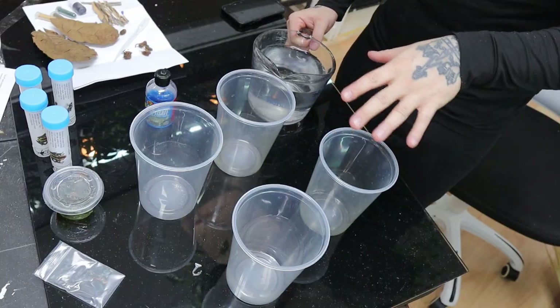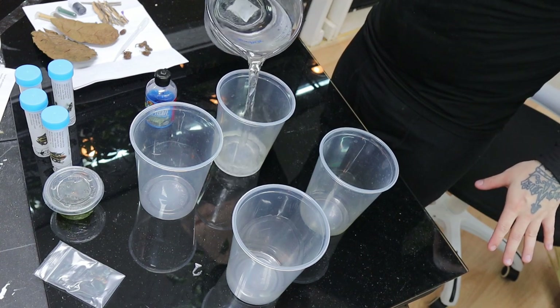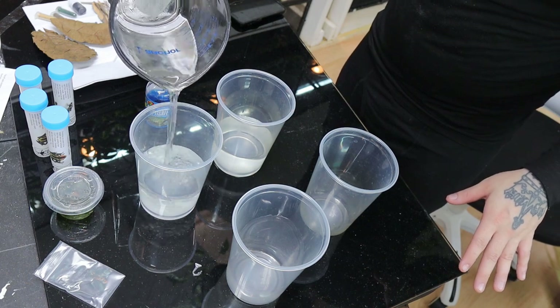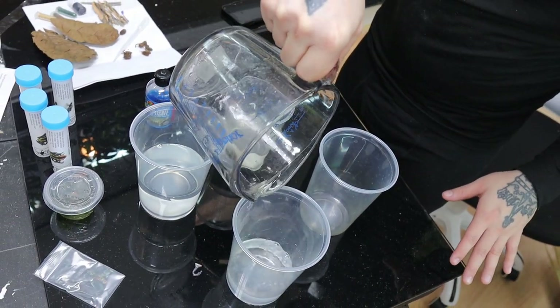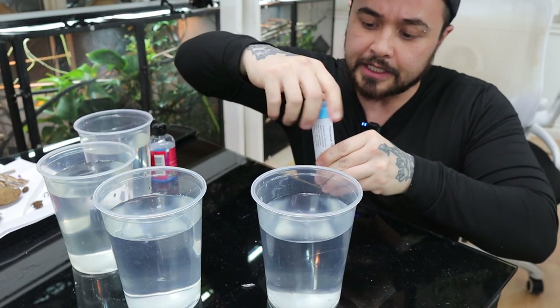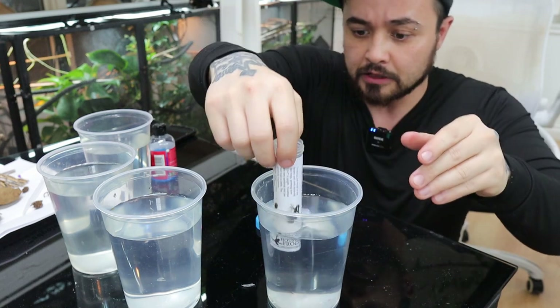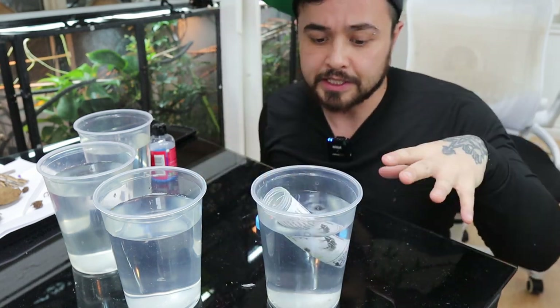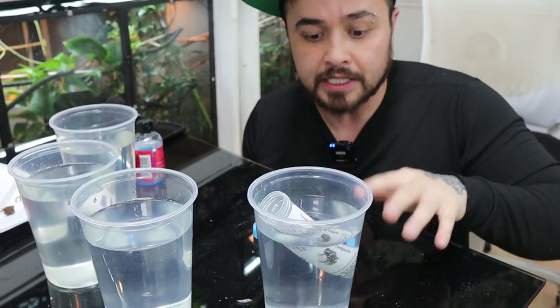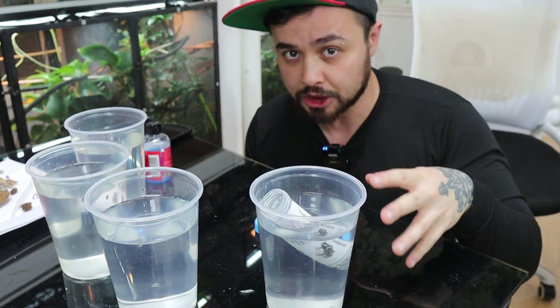Let's get to setting up these tadpoles — this is going to be so much fun. I have four different deli cups, and I'm going to fill them all up with water. The reason I have separate ones is because tadpoles can cannibalize each other, so I want to keep them separate while raising them. After filling with water, I'll use Reptisafe to dechlorinate it. Then, as the instructions state, we take the lid off the capsules and let them float for a couple hours so the tadpoles can adjust to the water temperature — if you dump them straight in, the temperature difference could shock and possibly kill the tadpole.